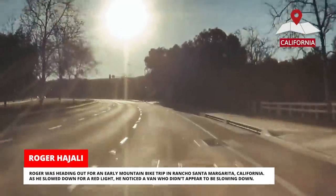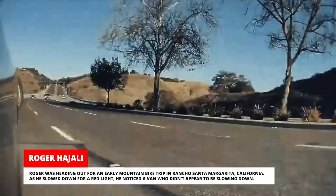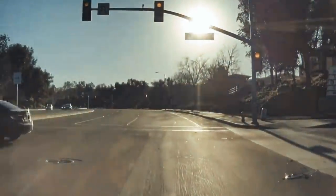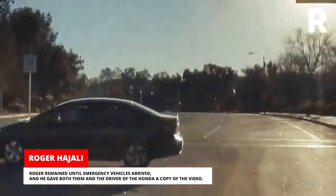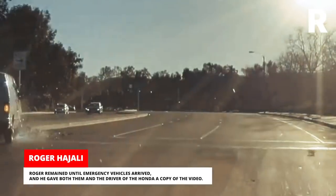Roger was heading out for an early mountain bike trip in Rancho Santa Margarita, California. As he slowed down for a red light, he noticed a van who didn't appear to be slowing down. The van driver claimed that the Honda ran the red light, but the Tesla cam footage disagrees. Roger remained until emergency vehicles arrived, and he gave both them and the driver of the Honda a copy of the video.